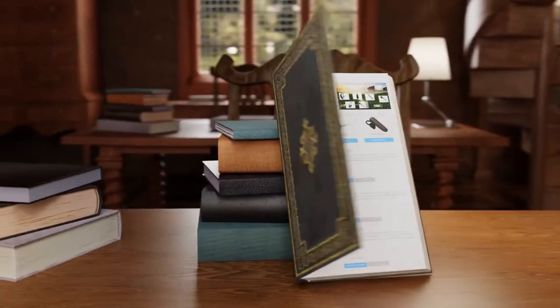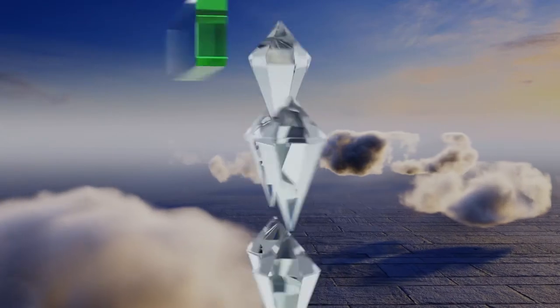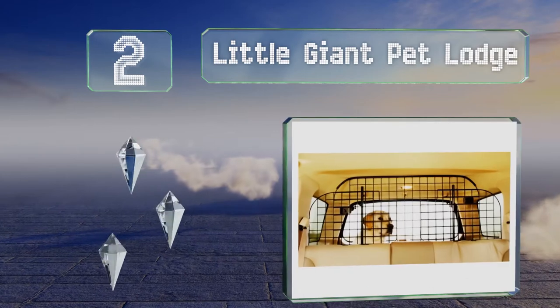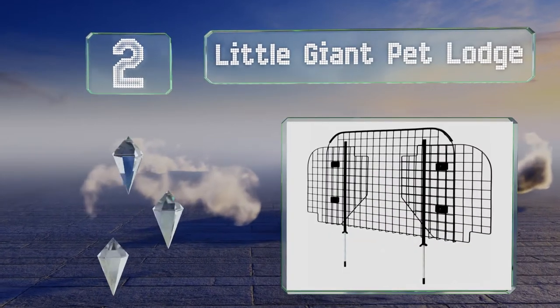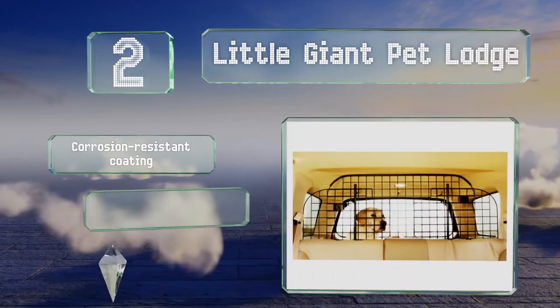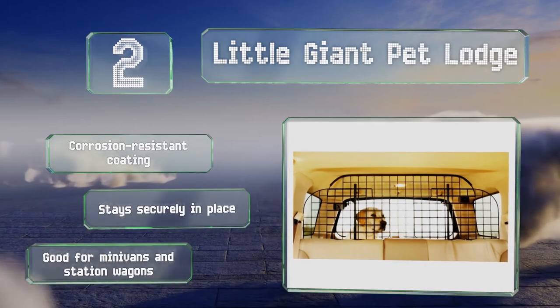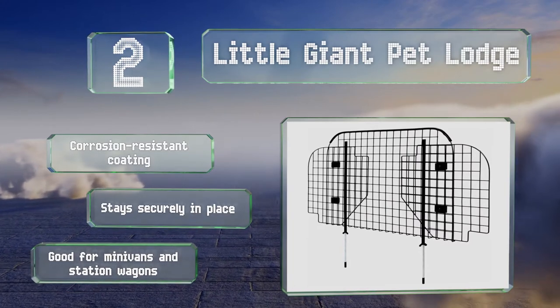At number two, constructed from heavy-duty wire, the Little Giant Pet Lodge adjusts easily to a maximum width of 79 inches and a height of up to 52 inches. The rounded corners prevent injury. It comes with a corrosion-resistant coating and stays securely in place. It's good for minivans and station wagons.